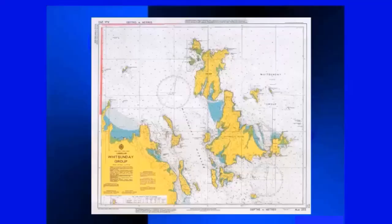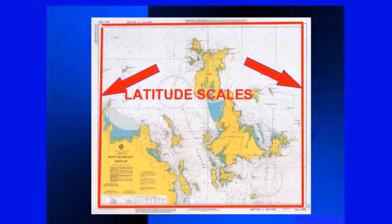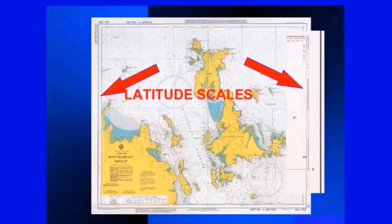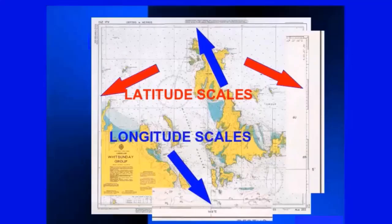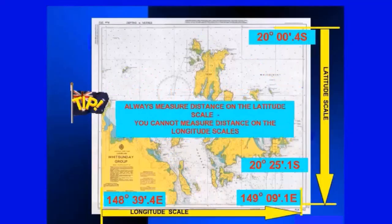The first thing you notice on a chart is the scales around all four edges. Those on the side — the latitude scale — show the number of degrees and minutes north or south of the equator. The scales at the top and bottom — longitude scales — show the degrees and minutes east or west of the Greenwich Meridian. When measuring distance, always use the latitude scale at the side, roughly level with the area you're working on. On Mercator charts, a nautical mile is not the same at different latitudes due to the convergence of meridians, so you cannot measure distance on the longitude scales.